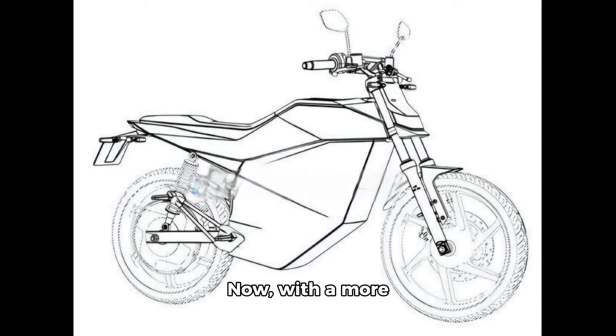Now, with a more established presence in India, Ola appears ready to revisit and possibly reintroduce this concept. While it's premature to pinpoint exactly which types of vehicles will utilize Ola's new removable battery, the lighter two-wheelers and three-wheelers seem to be the most likely candidates. The flexibility offered by removable batteries could significantly enhance user convenience, particularly in urban settings where charging infrastructure may still be developing.